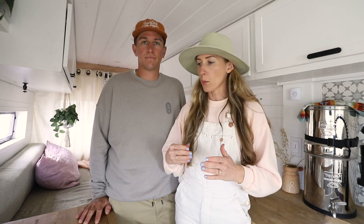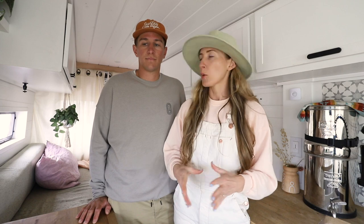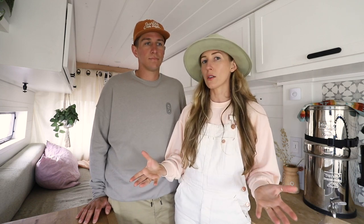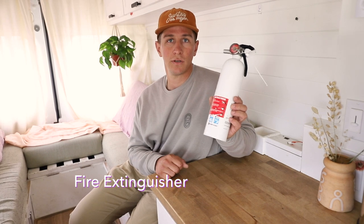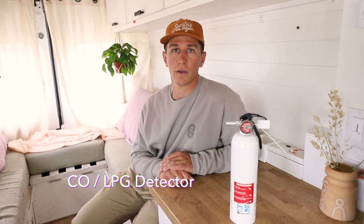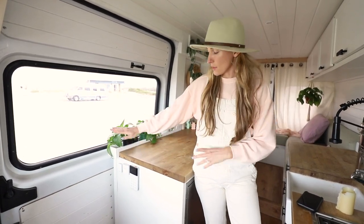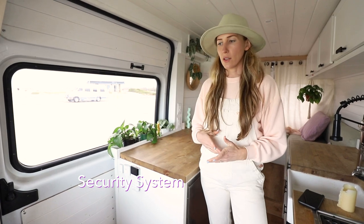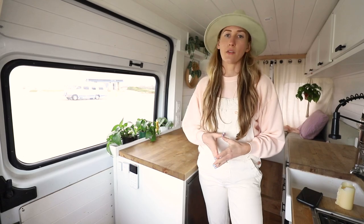We also wanted to go over a couple of safety items — things that are non-negotiable that you should definitely have in your van build as far as safety goes. The two most important safety features that are sometimes overlooked are: one, a fire extinguisher — very important — and the other is a carbon monoxide detector. And if you're running propane, a propane detector as well. This next thing is a little more optional — it's a security system — but it does give us a lot of peace of mind when we are away that everything, and our dog, is going to stay safe.